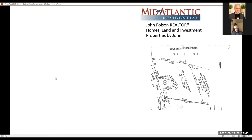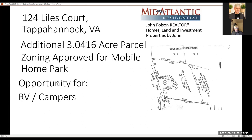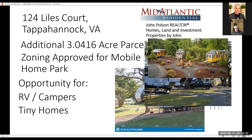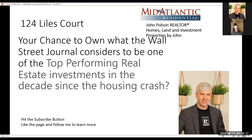There is an additional 3.0416-acre parcel that is already zoning-approved for mobile home park use. Development opportunities include using the space for RV campers, a camper park, or establishing a tiny home park. This is a great opportunity — your chance to own what the Wall Street Journal considers one of the top-performing real estate investments in the decade since the housing crash.